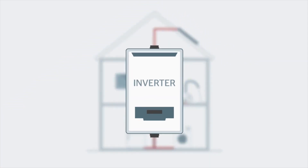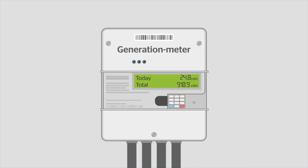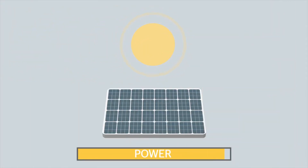By generating your own electricity, you can become less reliant on traditional power sources, reducing your vulnerability to energy price fluctuations. Additionally, excess energy generated can be stored in batteries or fed back into the grid, earning you credits or even payments from utility companies through net metering programs.